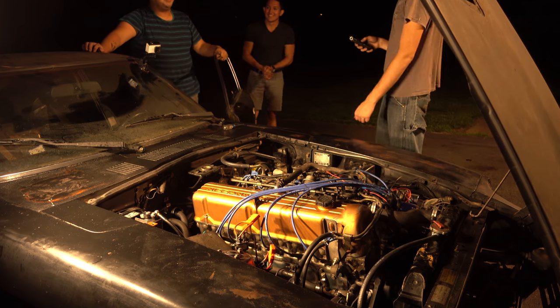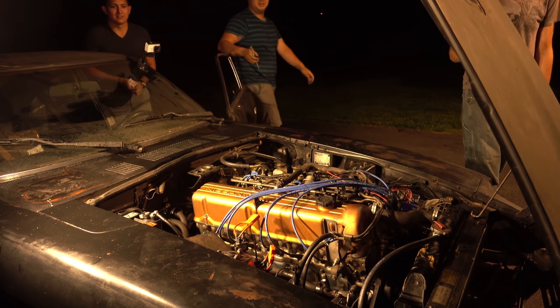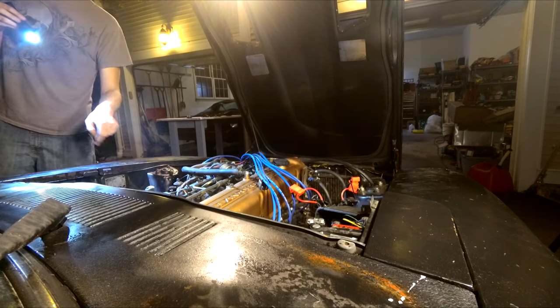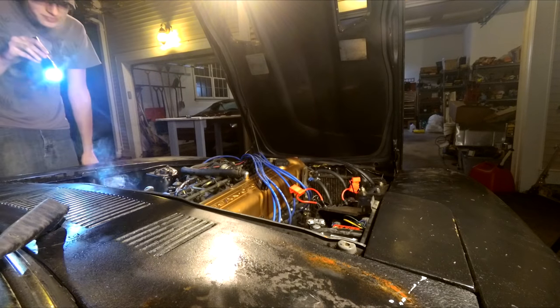The last episode wrapped up with us finally starting the new engine in the 280Z. We're going to continue right where that left off — the first night with the engine running, trying to sort out the high idle and the runaway throttle. The neighbors probably don't mind the open headers at 10 o'clock at night.